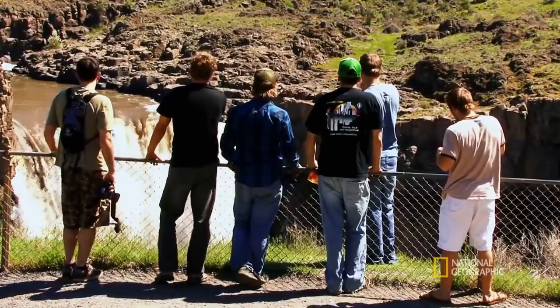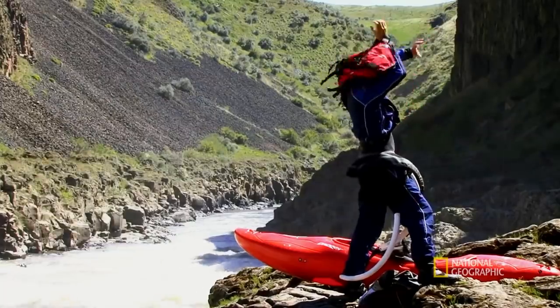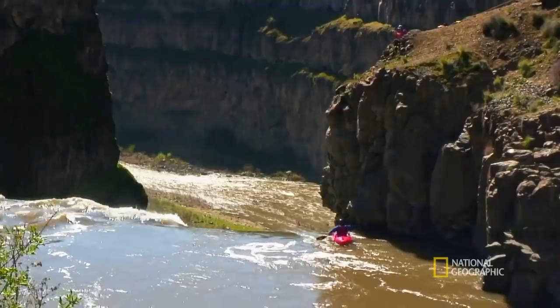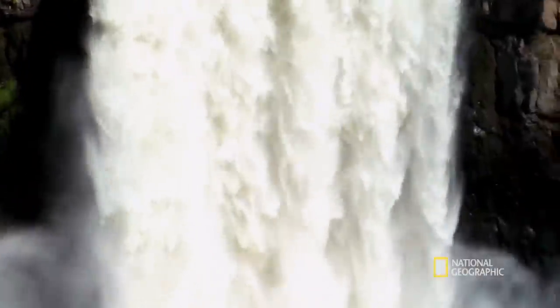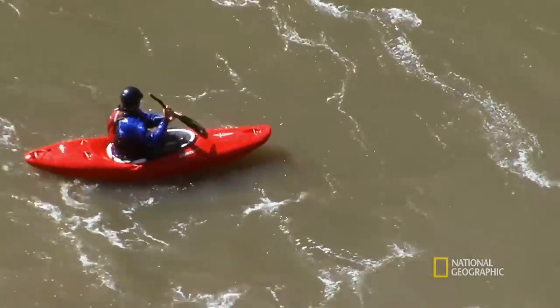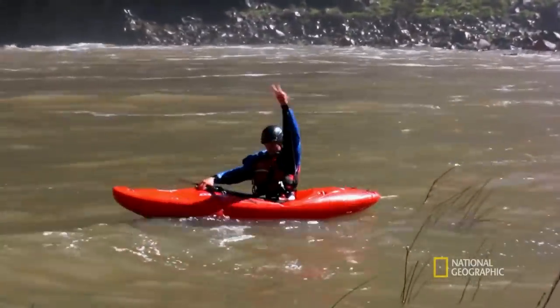To consider kayaking over this, you must either be a few sandwiches short of a picnic or a world record breaker. We hope. There he is — the new world record holder for one of the most dangerous stunts I have ever seen.